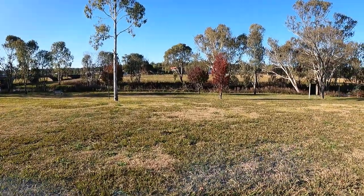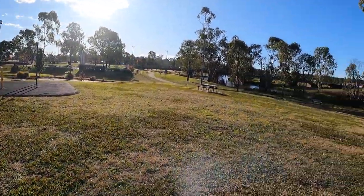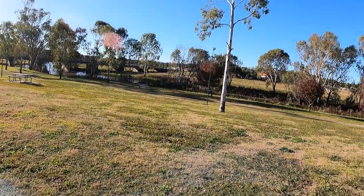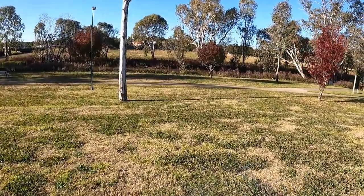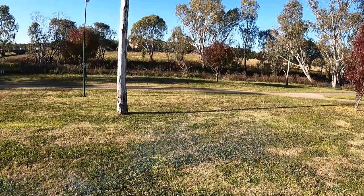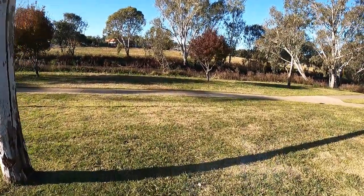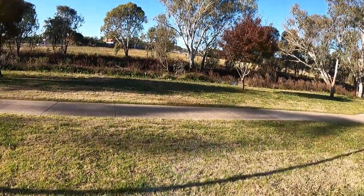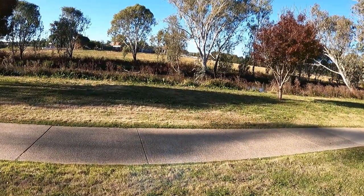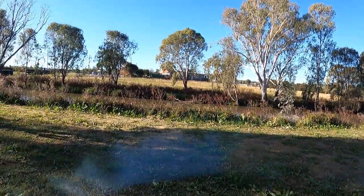It's a pretty nice peaceful spot, apart from the busy road here that's going into town. Down here we have the Condamine River, which is the main river that runs through this region. It starts up in the mountains in the Great Dividing Range, and it's the start of Australia's largest river system. This river more or less runs through this town here, starts up in the mountains.